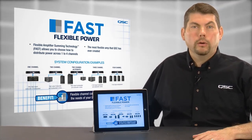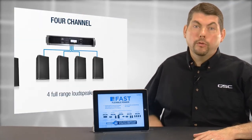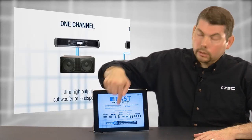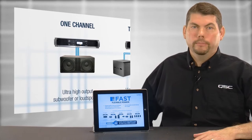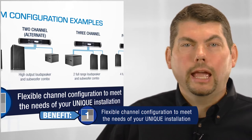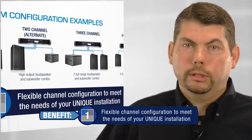This means the amplifier could power any number of different loudspeaker and subwoofer setups, from four full-range loudspeakers to a single loudspeaker and high-power subwoofer combination, and almost anything in between. For the user, these flexible channel configurations mean that PLD and CXD amplifiers can meet the needs of your unique application.